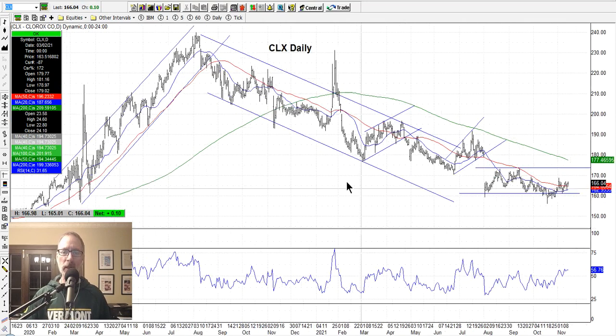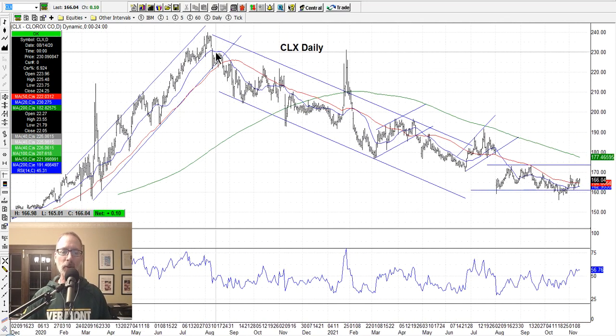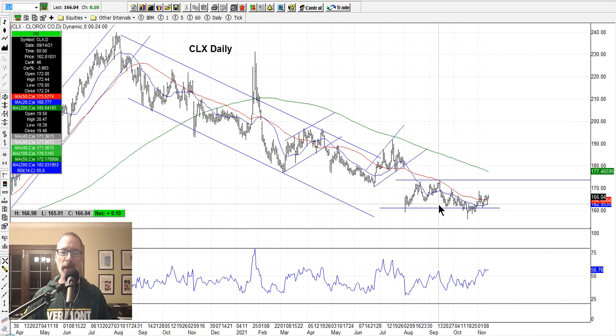Clorox — we talk about Clorox a lot in here. You can see these channels I drew from the pandemic. Clorox just went up and then last summer, July 2020, it just started this long downtrend. Now it's been in this sideways channel. Maybe Clorox has found its bottom here, but I wouldn't touch this thing until it got above the resistance line and maybe above this downtrending 200-day moving average. It has to get above $180 and stay above $180 for a while for me to decide that Clorox is making that move outside of the downtrending channel.